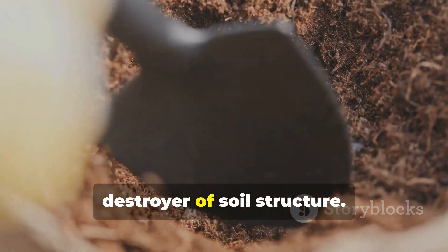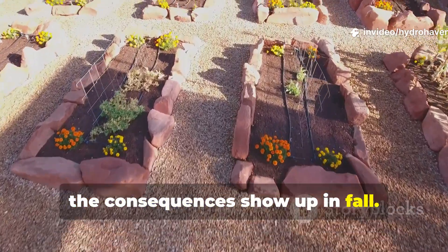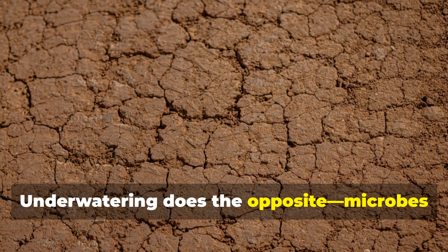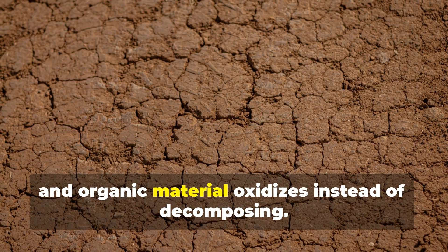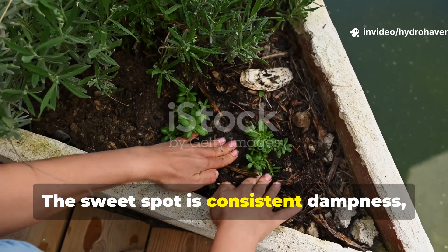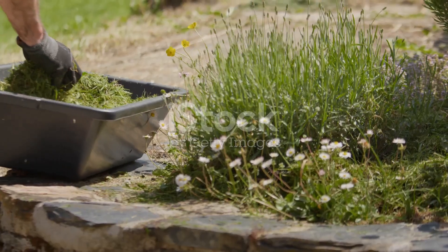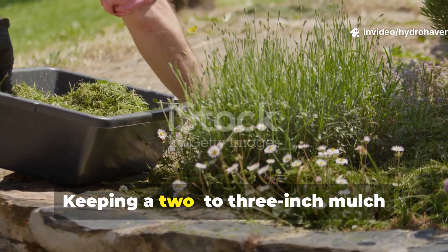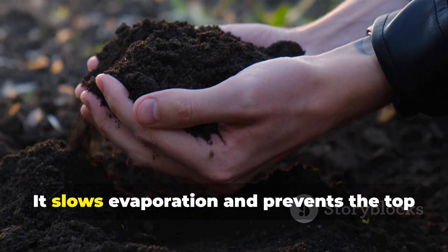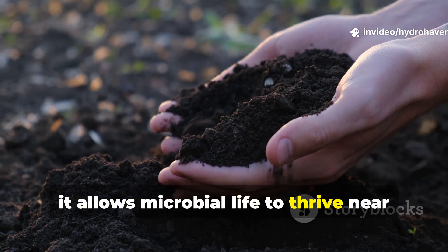Moisture mismanagement is the silent destroyer of soil structure. Every raised bed has a moisture cycle, and when it's unbalanced, the consequences show up in fall. Over-watering turns soil anaerobic, suffocating the microbes that build structure. Under-watering does the opposite — microbes go dormant, roots dry out, and organic material oxidizes instead of decomposing. The sweet spot is consistent dampness, not saturation. This is where mulch becomes more than decoration — it's life insurance for your soil. Keeping a two-to-three inch mulch layer of straw, leaves, or shredded bark over the surface stabilizes moisture and temperature, slows evaporation, and prevents the top layer from baking into a crust. Most importantly, it allows microbial life to thrive near the surface all year.